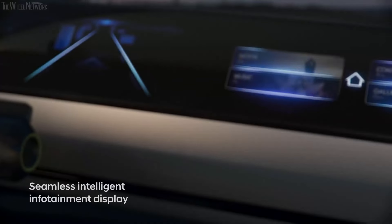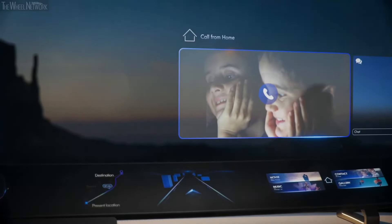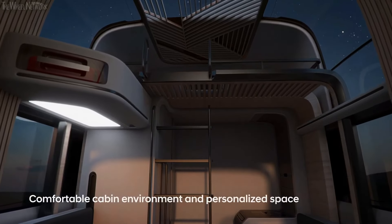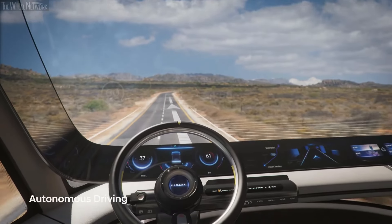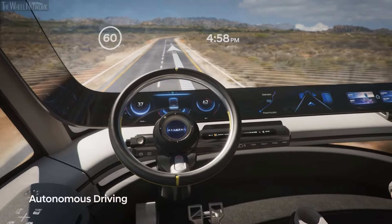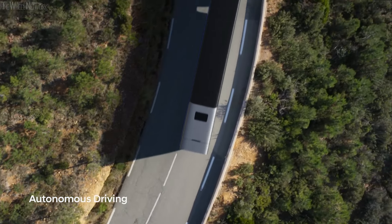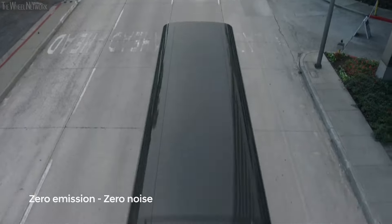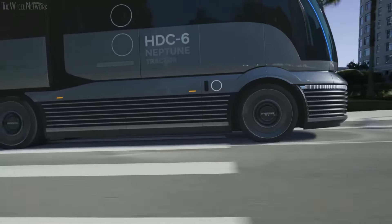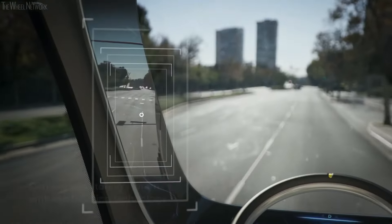Introducing the Hyundai HDC6 Neptune, a groundbreaking hydrogen-powered fuel cell electric truck that embodies Hyundai Motor Company's commitment to zero-carbon emission technology for commercial vehicles. Inspired by the Art Deco Streamliner Railway trains of the 1930s, the HDC6 Neptune boasts a striking design that seamlessly blends form and function. Although still a concept vehicle, this innovative truck underscores Hyundai's ambition to lead the market in environmentally conscious commercial transportation, representing a bold vision aligned with their strategic shift towards technical leadership.